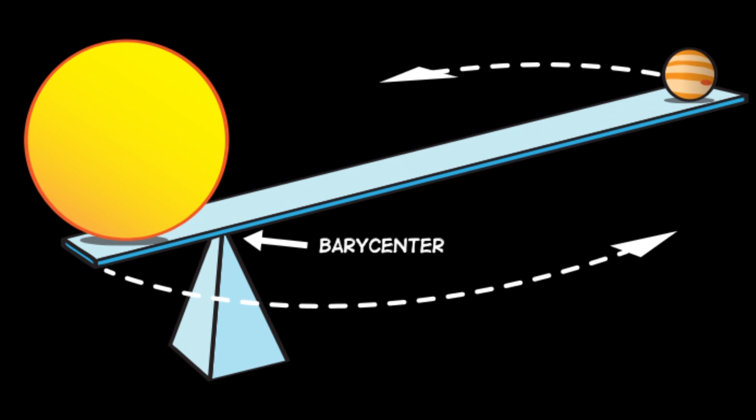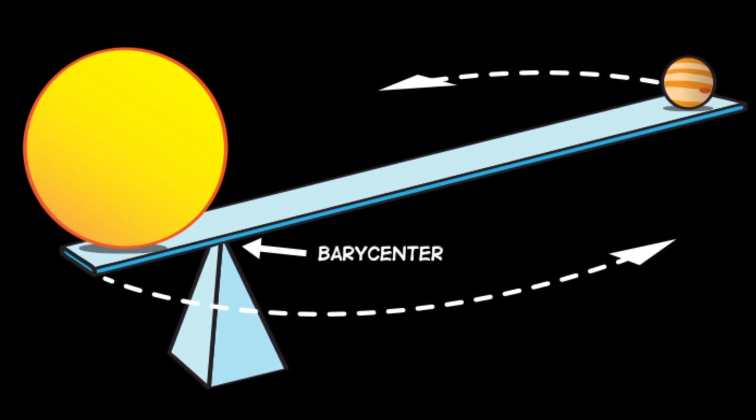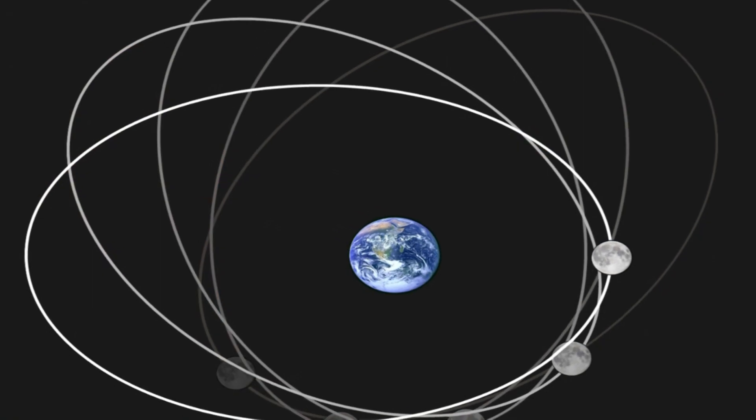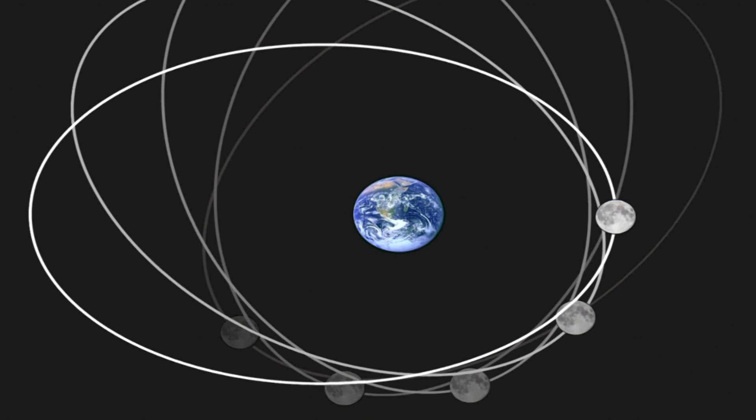Tides on Earth are generated thanks to the moon's gravitational tug on the Earth's oceans, causing a bulge, but that's a bit of an oversimplification. Orbiting bodies revolve around something called a barycenter, which is basically the center of mass between two or more bodies. So for the moon and Earth, they actually orbit each other. And along with the moon's cycles, it also has what's known as a cyclic wobble.